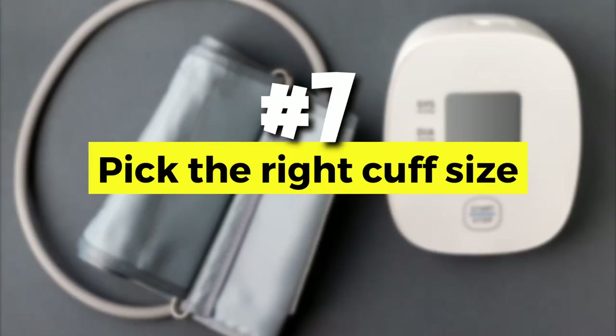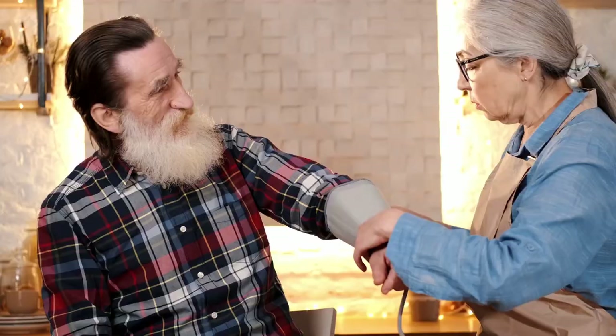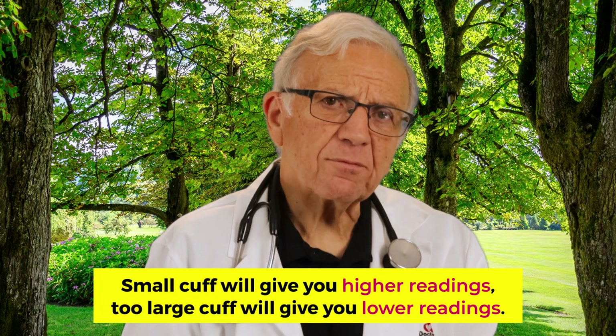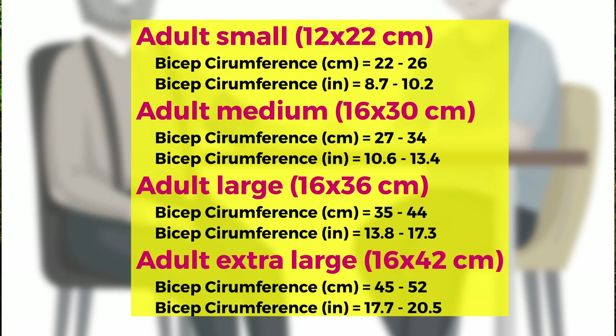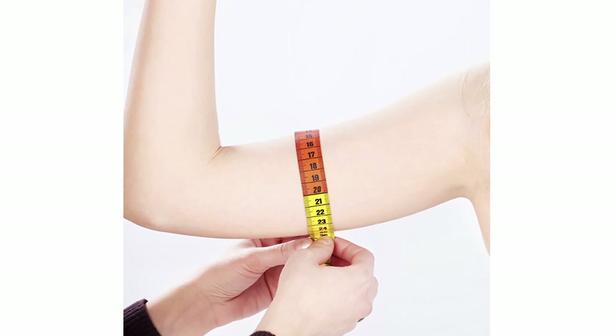Number seven: pick the right cuff size. Very important — the inflatable part of the cuff should cover at least 80% of your arm circumference. It should be placed on bare skin, not over a shirt, and one inch above the bend of your elbow. A small cuff will give you a falsely higher reading; a large cuff will give you an inappropriately low reading. There are four different cuff sizes: small adult, medium adult, large adult, and extra large. The best way to know is to measure the circumference around your bicep, and read the device specifications carefully when shopping for a home monitor.